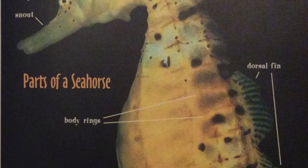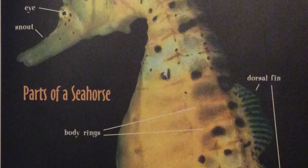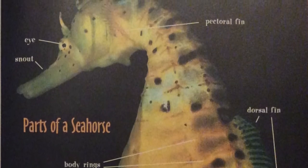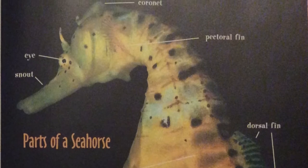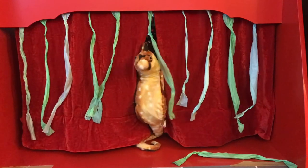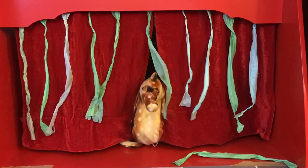Seahorses and sea dragons have fins so thin you can see right through them. The dorsal fin, located on the animal's back, beats rapidly and pushes the seahorse or sea dragon forward. When not swimming, the fins are folded tightly against the body and are difficult to see. A pair of pectoral fins stick out from the sides of the head, helping the animal balance and steer. Because their fins are almost invisible, seahorses and sea dragons appear to swim as if by magic. Though slow, seahorses are skilled swimmers — they can move forward and backward, steer with great control, turn around a single blade of grass, and even ride an underwater current to travel more quickly.